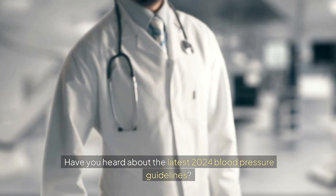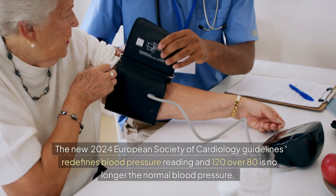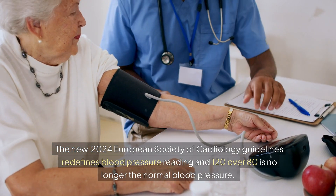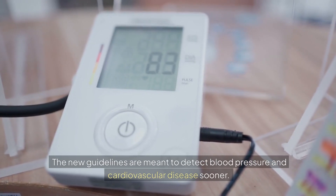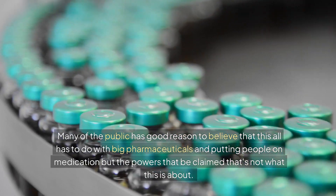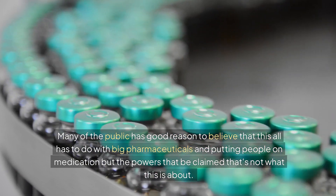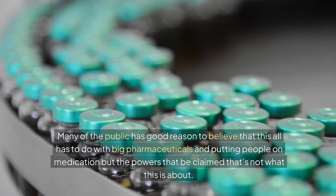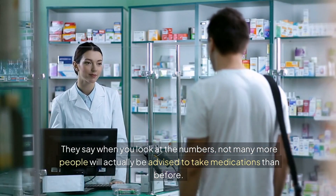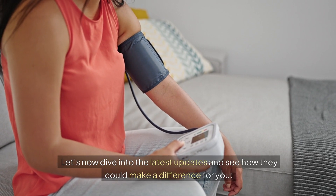Have you heard about the latest 2024 blood pressure guidelines? The new 2024 European Society of Cardiology guidelines redefines blood pressure readings, and 120 over 80 is no longer the normal blood pressure. The new guidelines are meant to detect blood pressure and cardiovascular disease sooner. Many of the public believe this has to do with big pharmaceuticals and putting people on medication, but the powers that be claim that's not what this is about — not many more people will actually be advised to take medications than before.